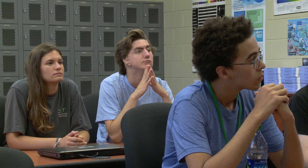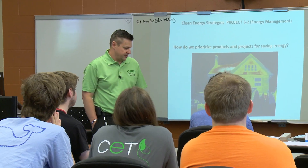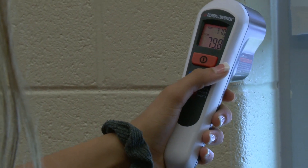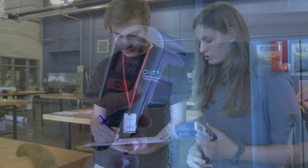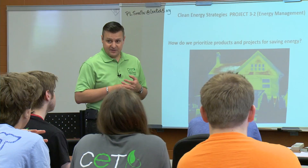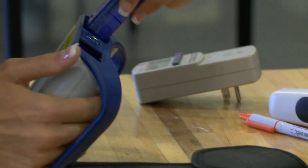You're going to get to use some of the auditing equipment that we talked about last time and collect some data that hopefully you'll be able to use in putting together a proposal for saving us some energy and hopefully saving us some money.